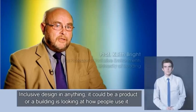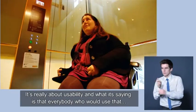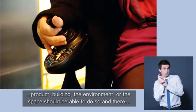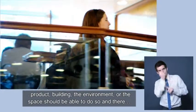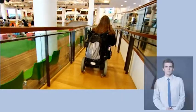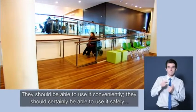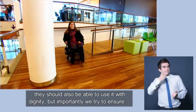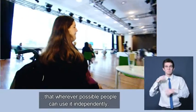Inclusive design in anything — it could be a product or a building — is looking at how people use it. It's really about usability. What it's saying is that everybody who would use that product, that building, the environment or the space, should be able to do so. There's a list of things we try to achieve: they should be able to use it conveniently, they should certainly be able to use it safely, they should be able to use it with dignity, and importantly, wherever possible, people should be able to use it independently.